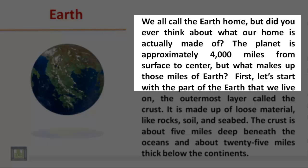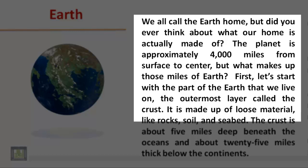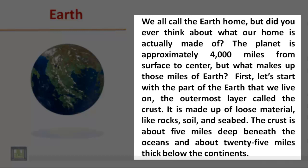First, let's start with the part of the Earth that we live on: the outermost layer, called the crust. It is made up of loose material like rocks, soil, and seabed. The crust is about 5 miles deep beneath the oceans and about 25 miles thick below the continents.